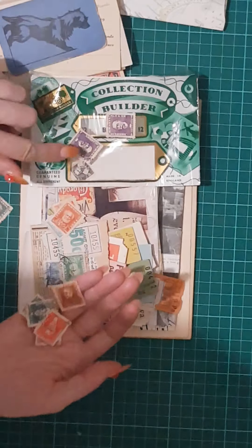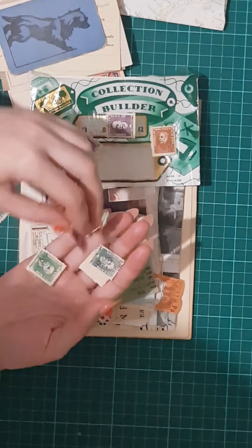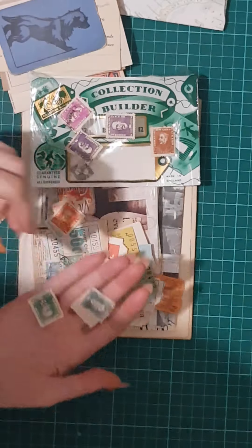Purple, purple, purple — for my friend Elena who likes purple. I'll be sharing those with her.